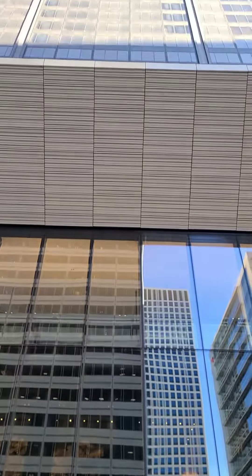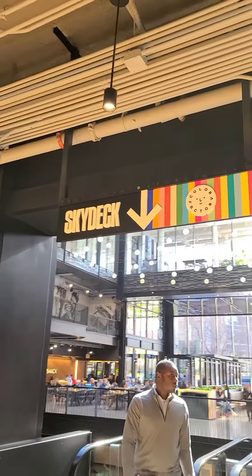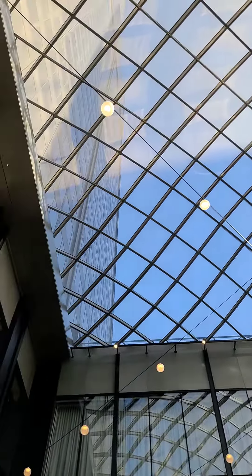Hey guys, so recently both me and my girlfriend came back from Chicago, and I wanted to share with you this awesome experience we had on the Sky Deck. It's located on top of the great Willis Tower, which by the way is still known as the Sears Tower around Chicago.